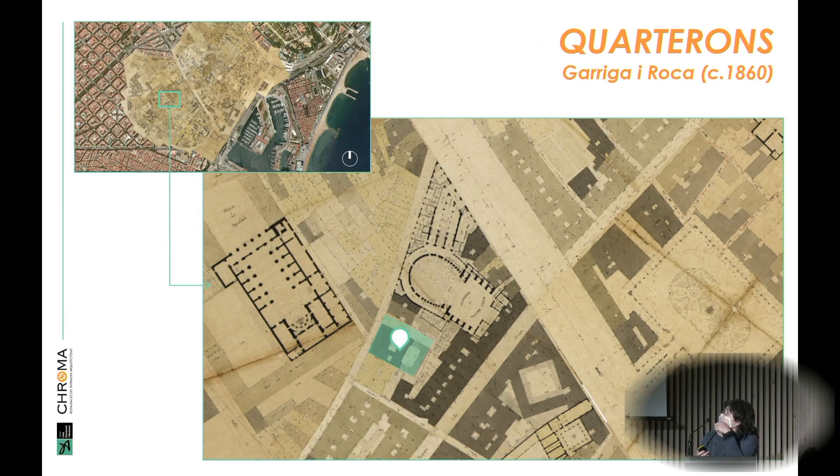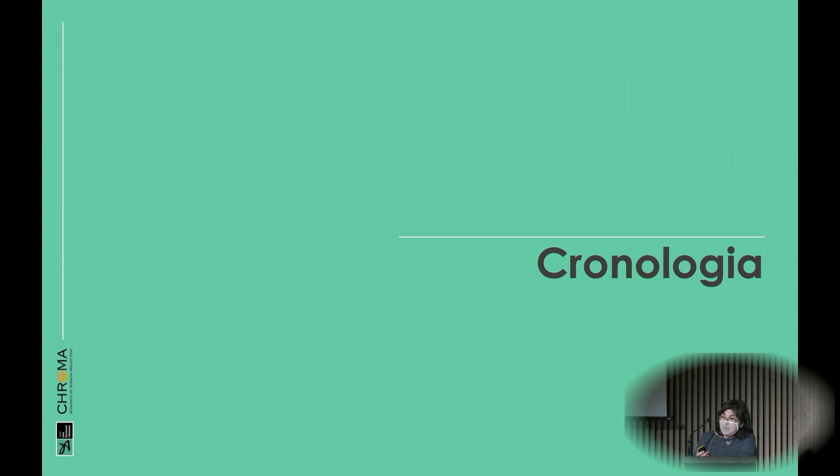We wanted to highlight what Domenico Montaner had done so that it would open again in full splendor. It's close to the Ramblas, right behind the Liceu Opera Theatre. The building was built in the 19th century, starting as a hostel, then combining two buildings. When they decided to make changes in 1900, they asked Domenico Montaner to renovate the whole facility, turning two 19th-century houses into a luxury hotel without demolishing anything.